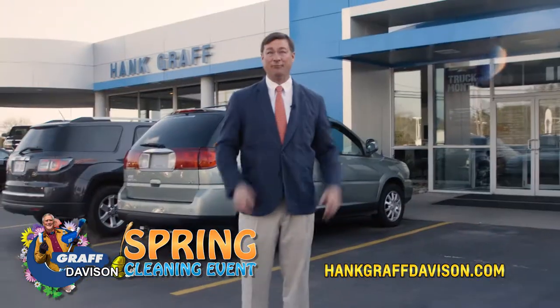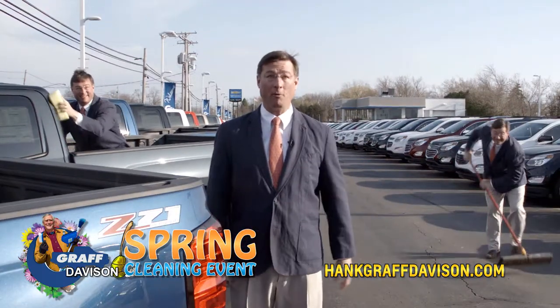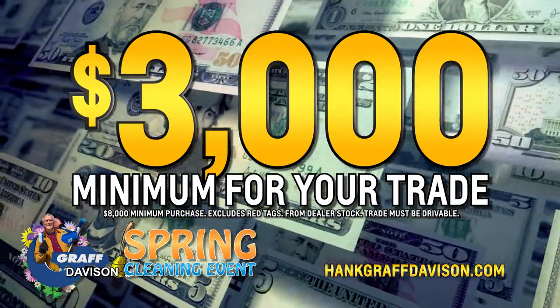It's spring cleaning time at Hank Graff Chevrolet in Davison. We have too much inventory and more on the way, and we'll give you a $3,000 minimum for your trade.